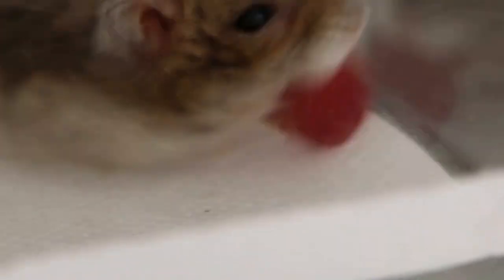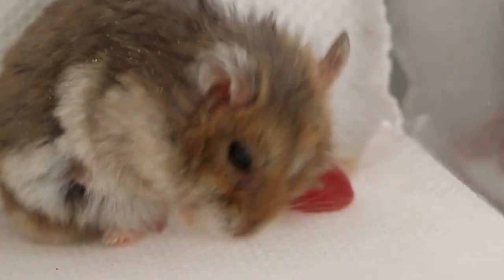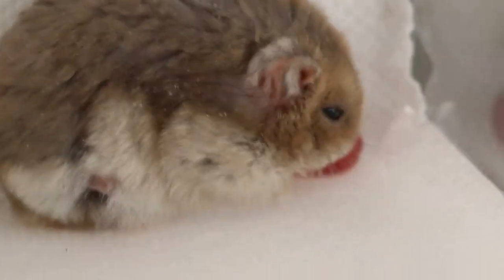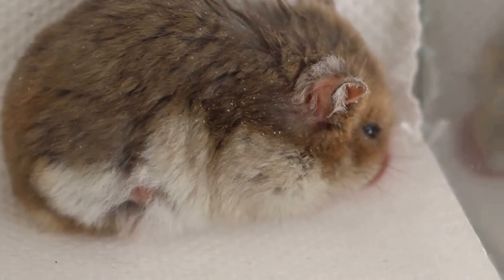The owner's son Googled 'balloon swelling in dwarf hamster' and Google returned a hamster forum. The forum members mentioned 'Inverted Cheek Pouch,' so they Googled that and saw images — actually images of Inverted Cheek Pouch taken by me in 2009.